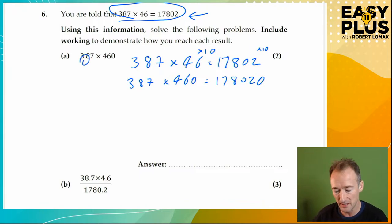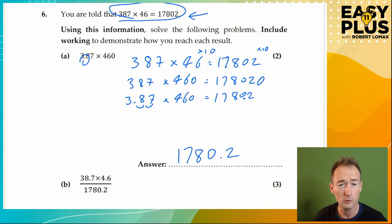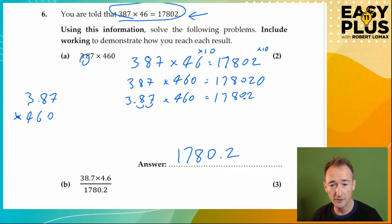But we're trying to get to 3.87 times 460, not 387. So now let's adjust this number. 3.87 times 460 equals — we've put a decimal point two places from the end of 387, which means we've divided it by 100. So we need to do the same to our answer: 178,020 with the decimal point two places from the end gives us 1780.2. So the answer is 1780.2. If you have spare time at the end of the exam, it's worth checking by doing the calculation and confirming you get the same answer.